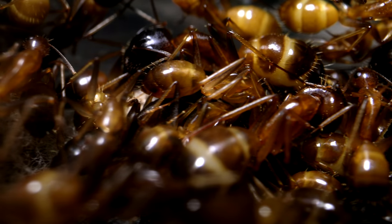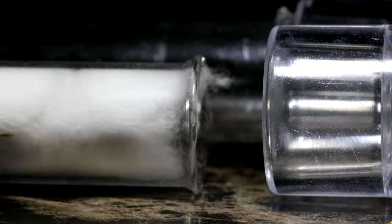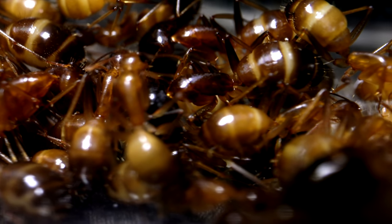This is my new starting colony of carpenter ants, and they don't know it yet, but I'm about to give them an awesome new place to live, and you guys will love how they reacted to it!